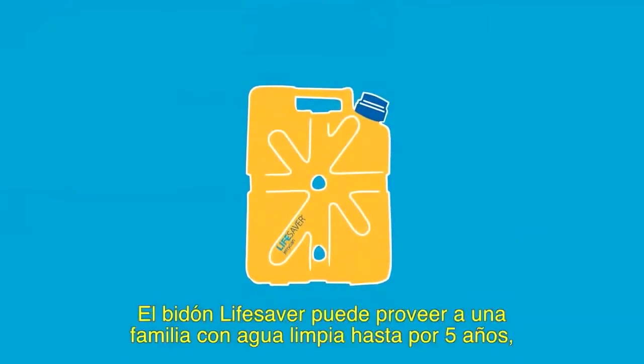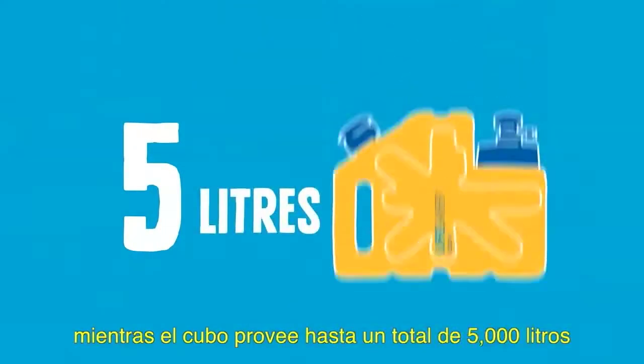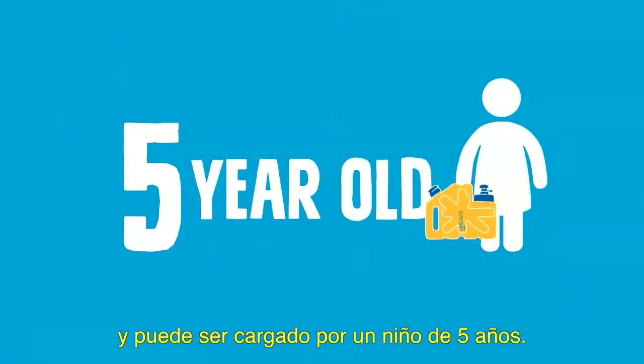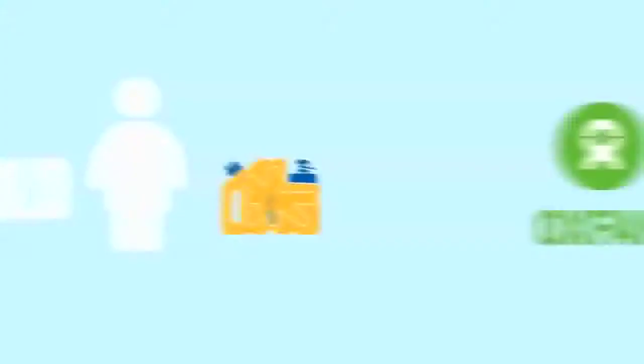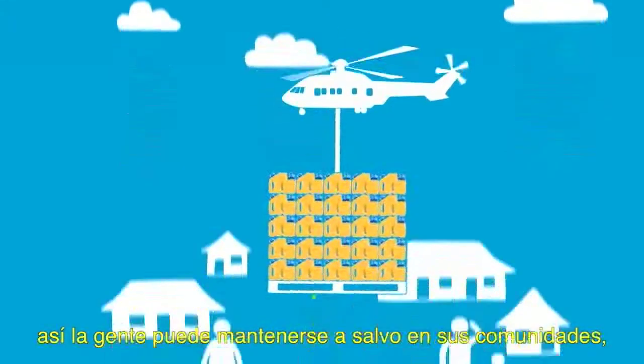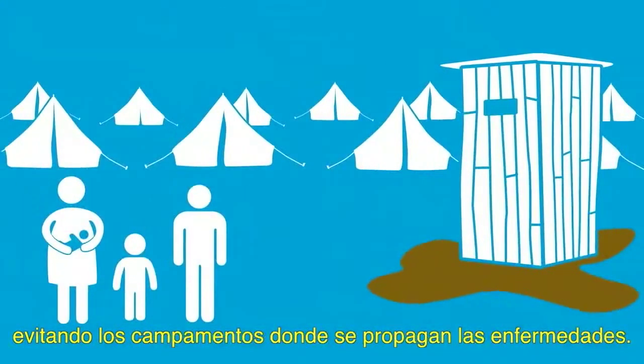The Lifesaver jerry can can provide a family with clean water for up to five years, while our 5-litre cube supplies up to 5,000 litres in total and can be carried by a 5-year-old. Designed with Oxfam, it's easy to transport and distribute so people can stay safe in their communities, avoiding camps where disease spreads.